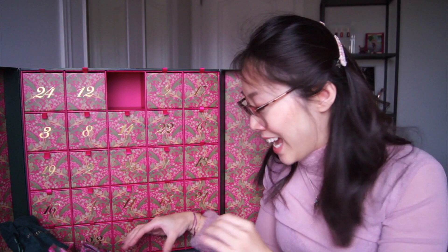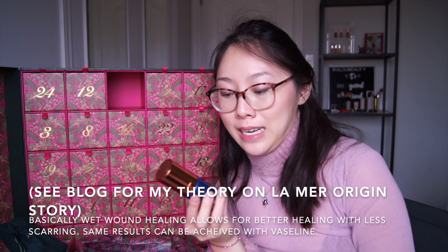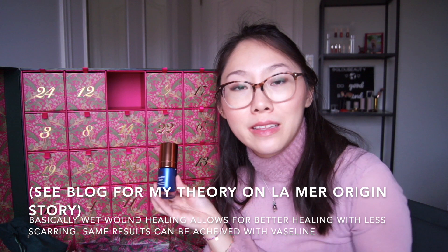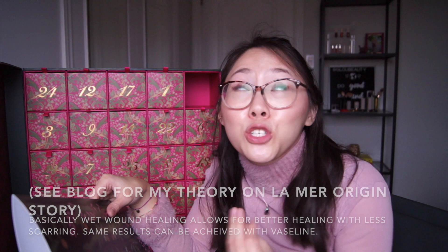First item is Augustinus Bader's The Rich Cream — this is a mini size you can actually buy. Everyone is lusting over this product. This is 15 milliliters, with a full retail value of $112, but in the whole calendar we paid $36.19 for it. There's supposed to be stem cell technology in here, and I think it's slightly cheaper than La Mer and way more worth it because there's more updated technology. La Mer is really just very well processed petroleum jelly with a bunch of other stuff and marketing that really hypes it up.